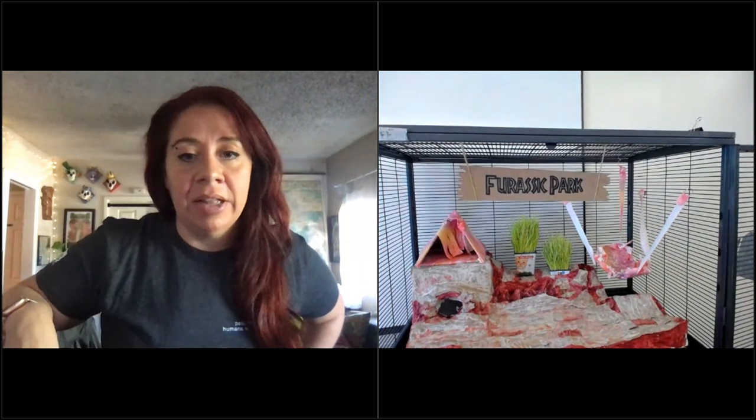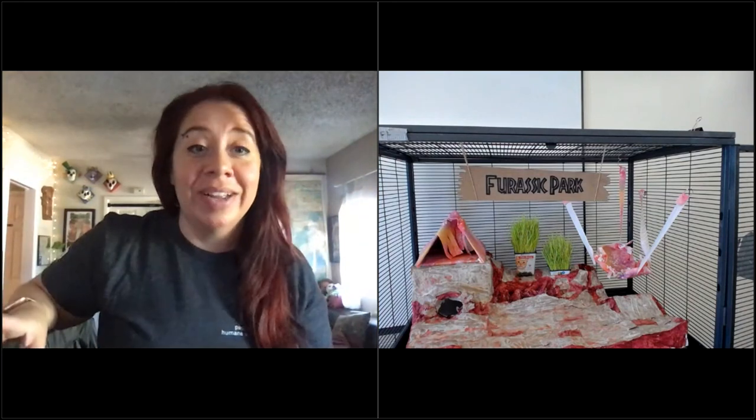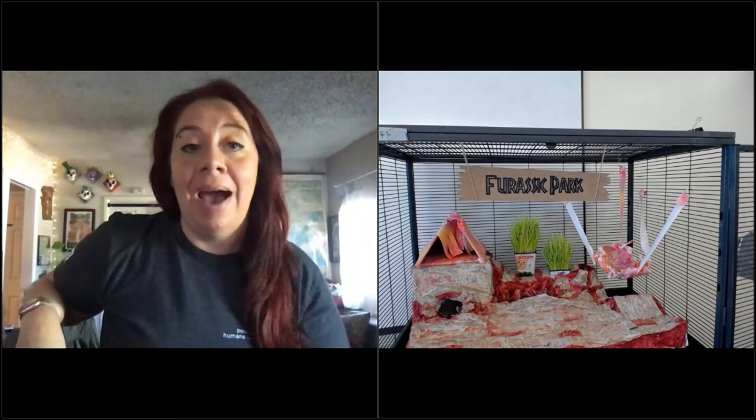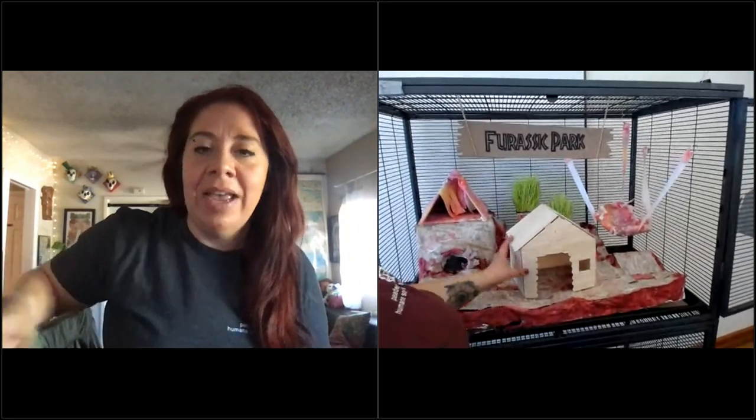One more thing - you also received a bonus stencil template in your email for a cabin we were originally going to make. Izzy, can you grab that? It was a cabin we were going to build inside, but then we decided to do this thoracic prehistoric theme, so it went out the window. The stencil is cardboard paper - you can use any sort of hard paper - and I basically just glued the larger tongue depressors and lined the whole piece. So that could be something if you want to do a cabin western theme - it just didn't go with our Jurassic Park theme, but we wanted to include it as a bonus.